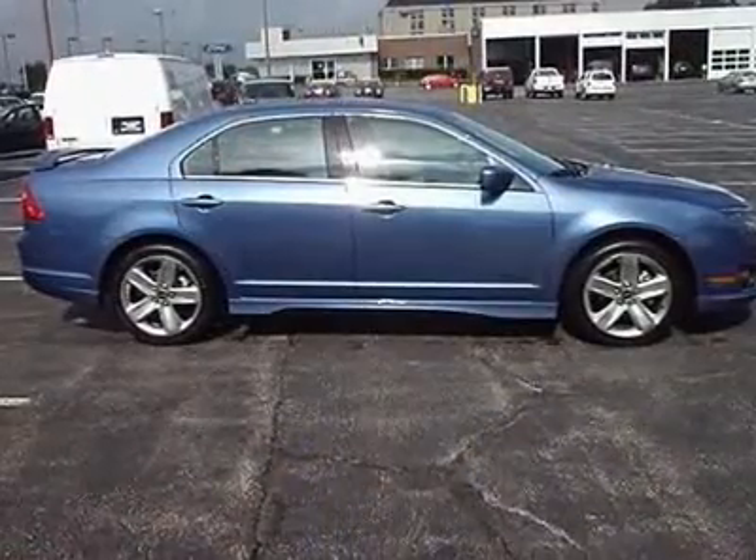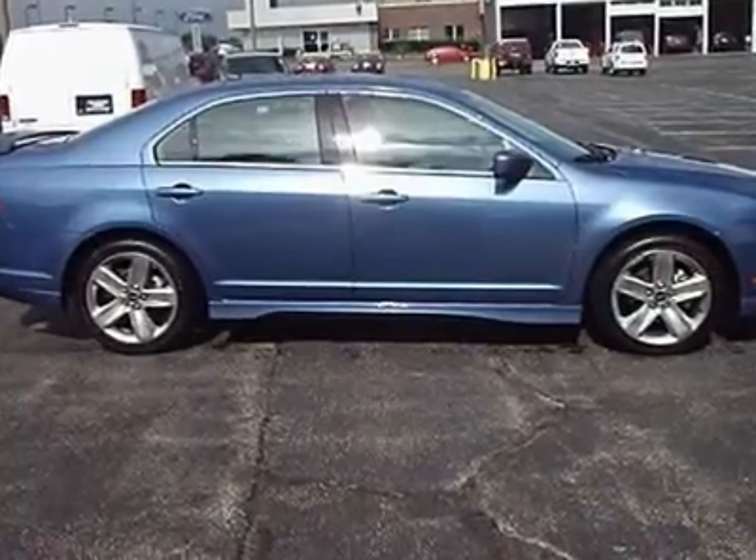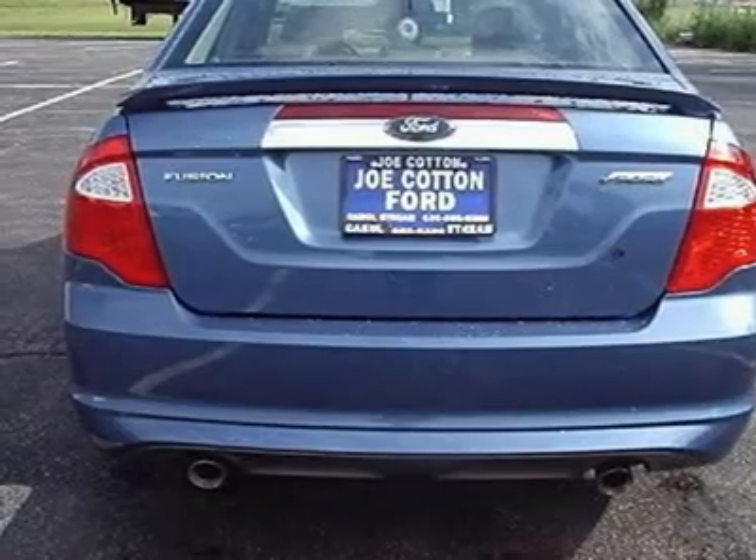Must print and bring in this ad to Joe Draus, or contact Joe at 630-336-1869 to check if this loaded Fusion Sport is still available.